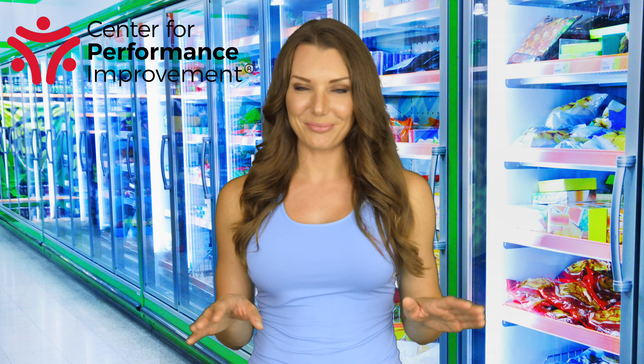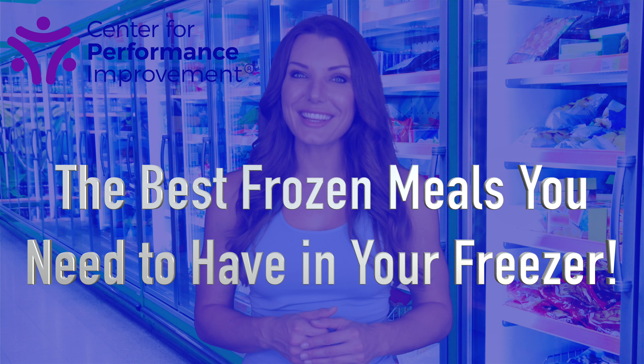It's the end of a long workday at the dealership. You're exhausted, hungry, and definitely not in the mood nor state to cook dinner. Today's Get Fit Tip of the Day: the best frozen meals you need to have in your freezer.